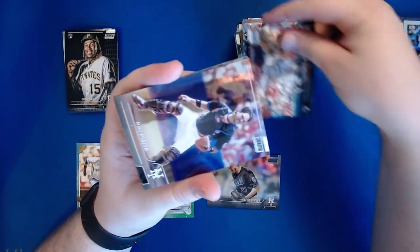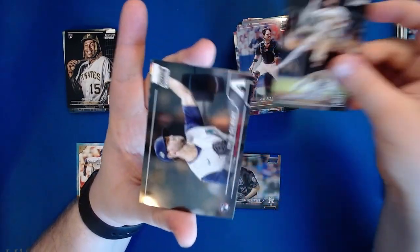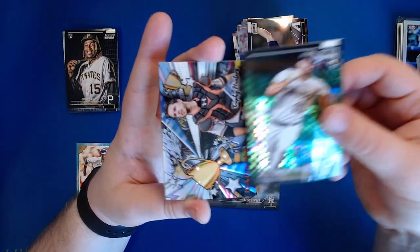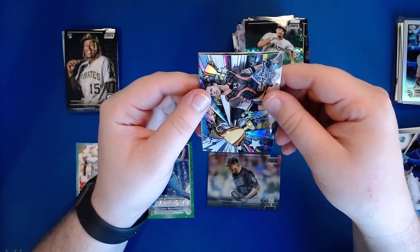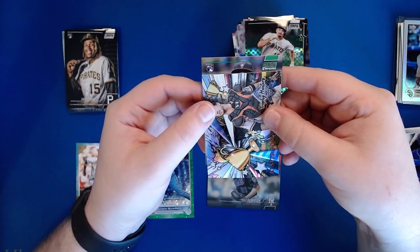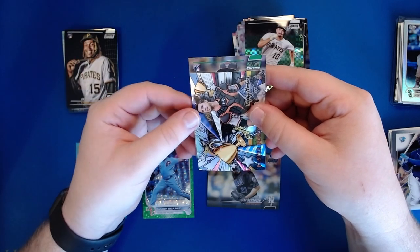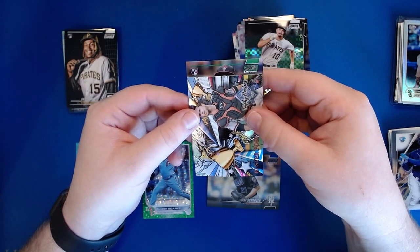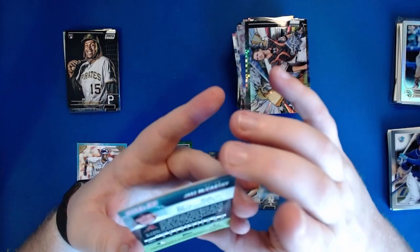Emmanuel Rivera, a Mike Piazza, Fernando Tatis Jr. with the jump throw, a Tyler Gilbert rookie, an x-fractor of Brian Reynolds, a Buster Posey Trophy Hunters, and our auto. I already saw who it was - it is a rookie, it is a green border, it is an Arizona Diamondback. Do you guys have any guesses? Ashley's guess was Jake McCarthy. It is Jake McCarthy! That is numbered 80 of 99.